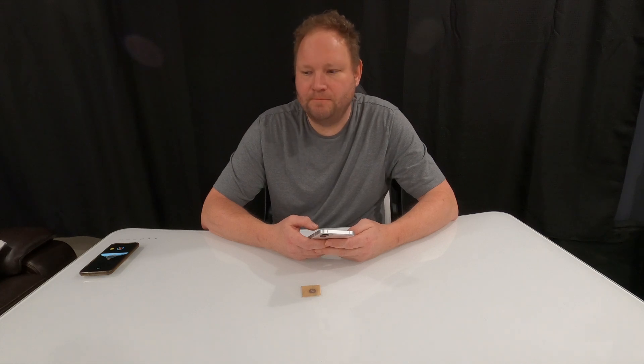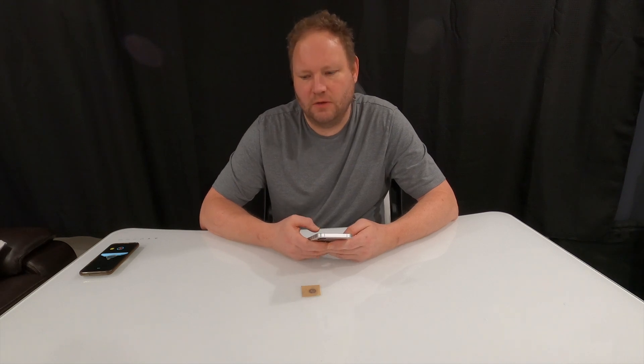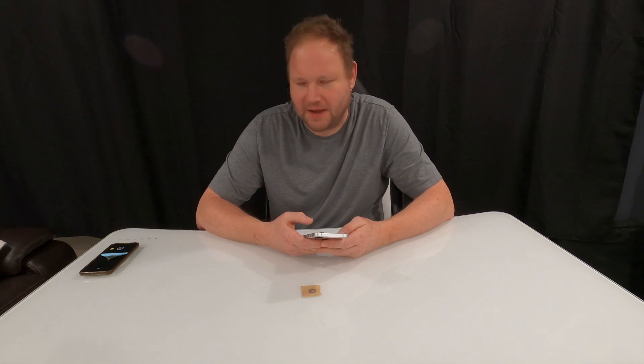Then all of a sudden, even on my Pixel 5, which is an old phone, an update happened, something happened, and all of a sudden I could get amazing range with my ISO 15693 implant, my Spark 1, which is right here. So that was infuriating, but glad that it got resolved.